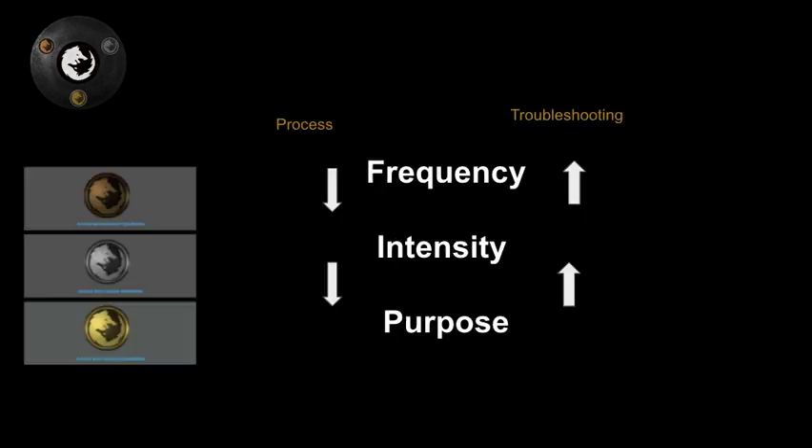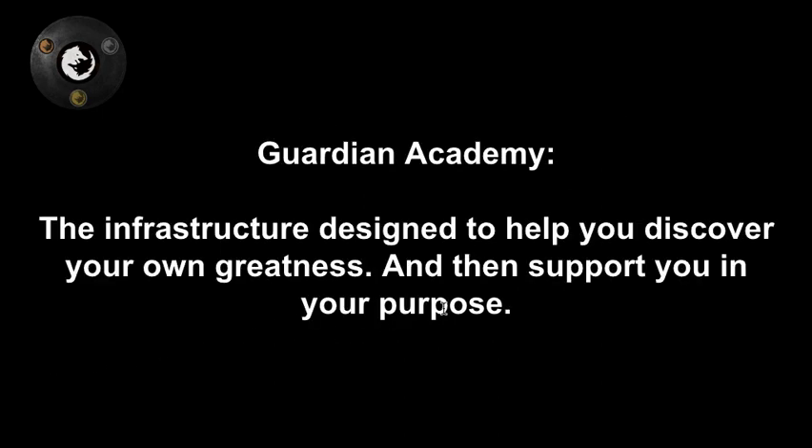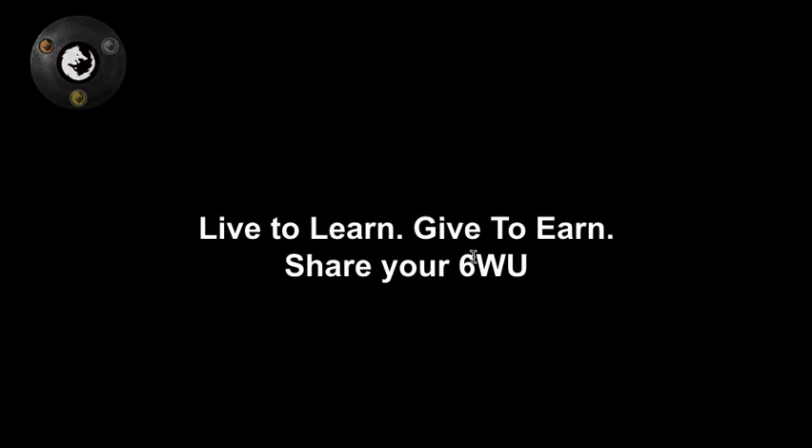The tiers are designed to support your purpose and get you back on track as quickly as possible — because that's really the game. The game is not to motivate you; if you need motivation, this is not the place. Our people are purpose-driven. Even if they don't know the purpose yet, they wake up wanting to do something of value for themselves, their family, maybe the world. The trick is getting on track and getting back on track when you get knocked off — that's really the Guardian Academy support system. Live to learn, give to earn.